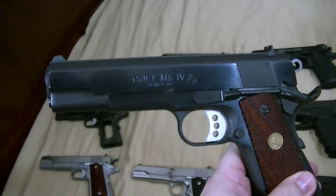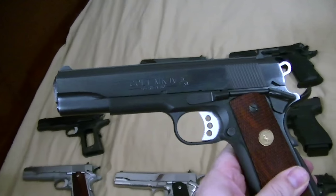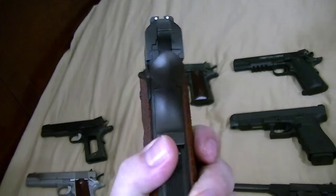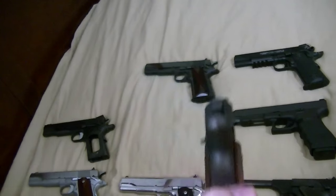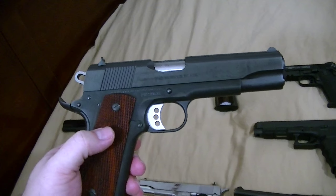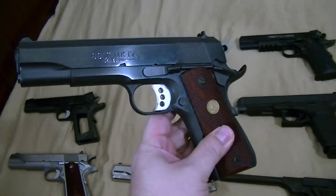It's another Colt .38 Super Enhanced model for the XSE line, so it doesn't have the front strap serrations, which I'm not a big fan of anyway. I did change out the duckbill safety and put in a drop-in Wilson safety. I would like to find one of these Enhanced models in Commander length, stainless, and .38 Super, but they're hard to find.